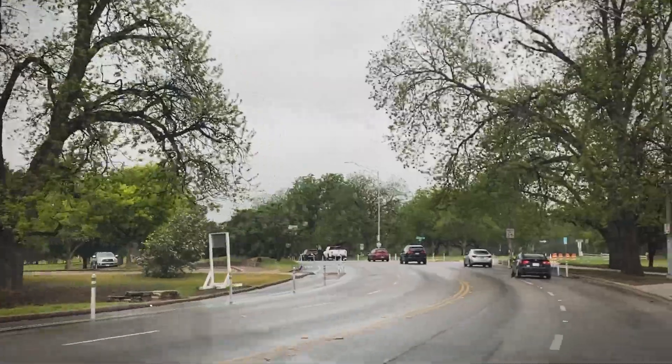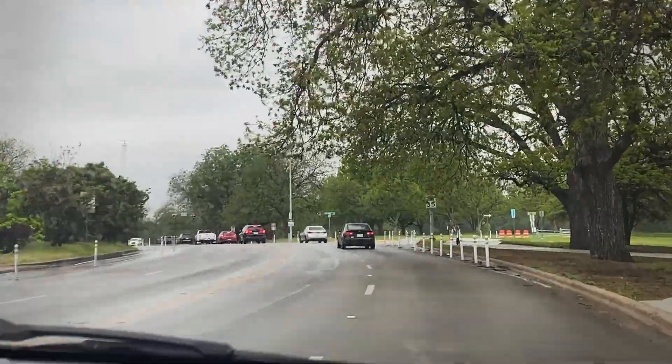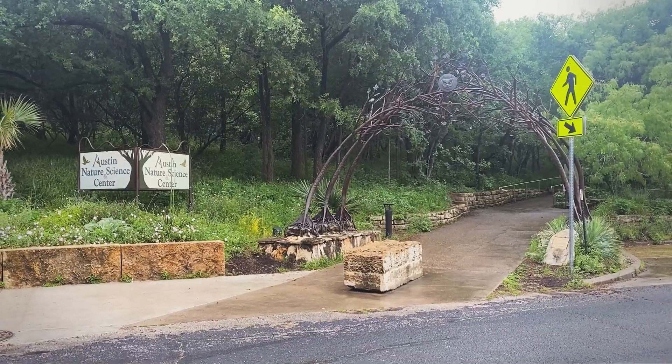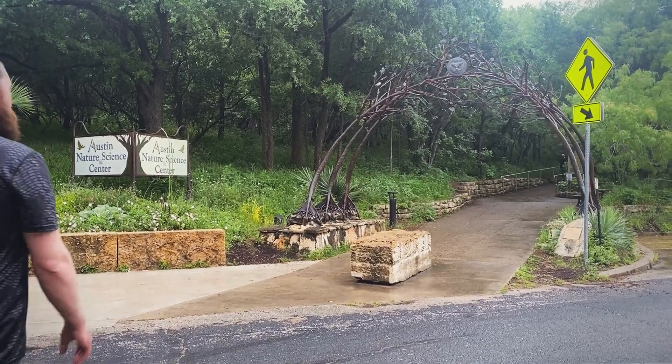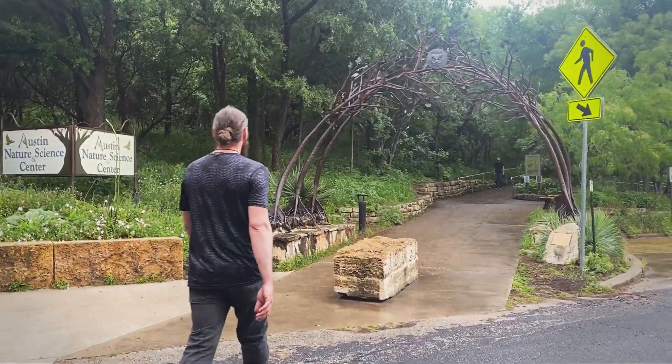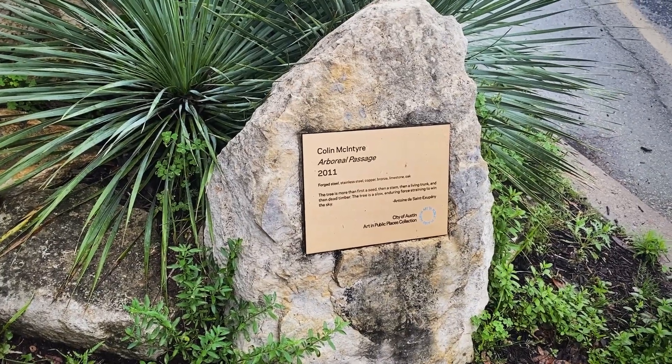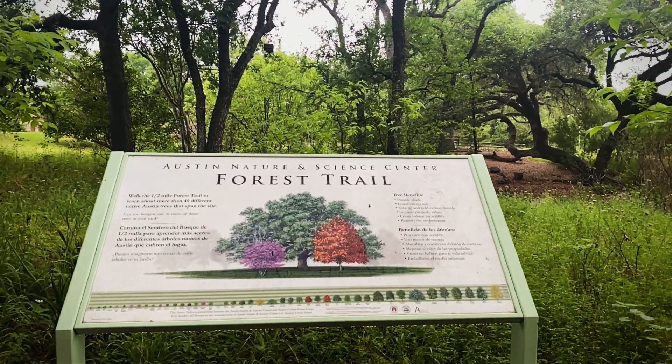We decided to start out with the Nature and Science Center, which is actually free. And then later on you'll see that it's just so hot — I can't stand it in my sweats due to the humidity. So we actually go to the mall to try to grab a t-shirt and a pair of shorts because I need relief.